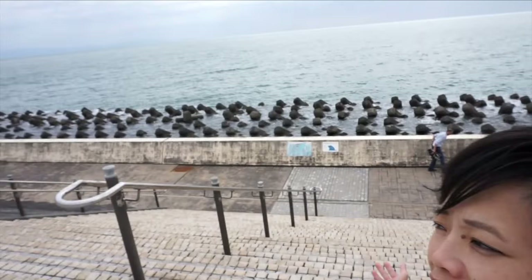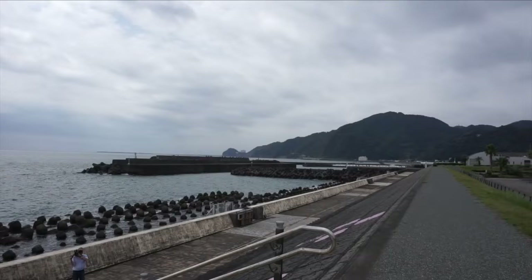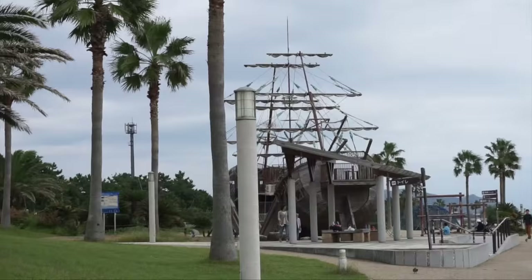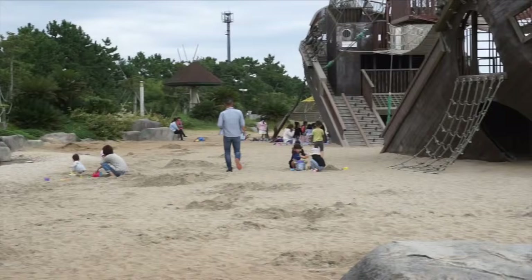Hello my lovelies, it is day two in Shizuoka and this is the ocean. Check out those formations — aren't they great? They're made out of concrete. Oh my goodness, check out this playground, it's like a kid's dream! Yeah, there would be a ship — playground, water, sand, and a pirate ship.